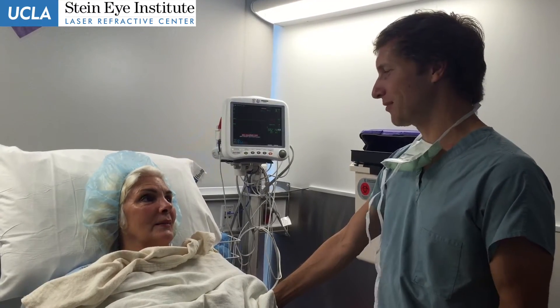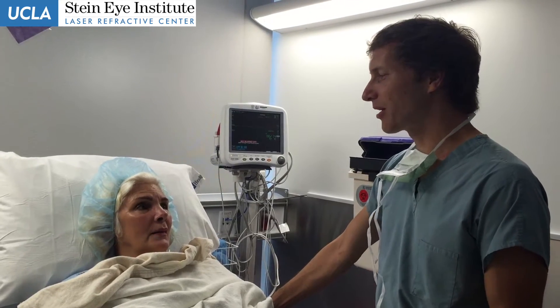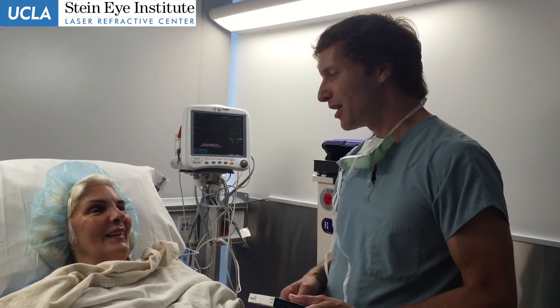I've had other patients give me a sense of what you just described, but you were very eloquent about how it affects their life. Feels like a miracle to me.